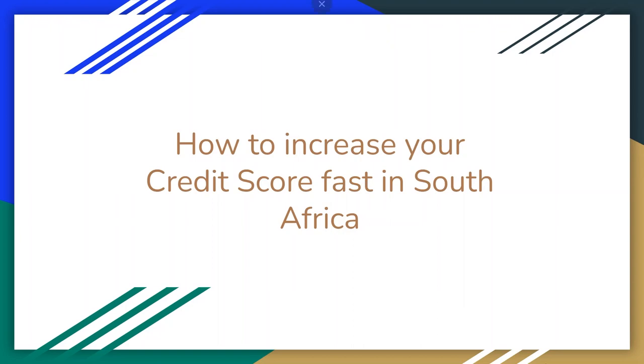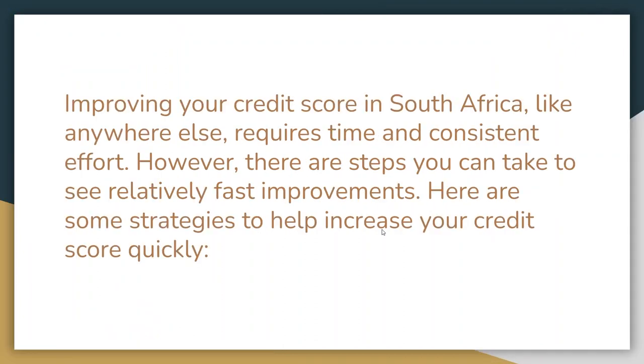Hello everyone and welcome to our channel. In this video, we will be your trusted guide on a step-by-step journey to help you increase your credit card score fast in South Africa. By the end of this video, you will gain valuable insights into the strategies and tactics that can make a real difference in your credit health. So, let's get started.